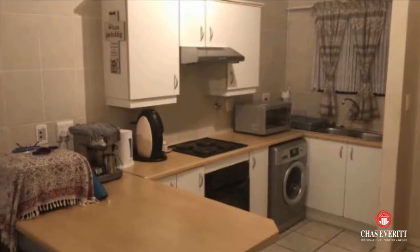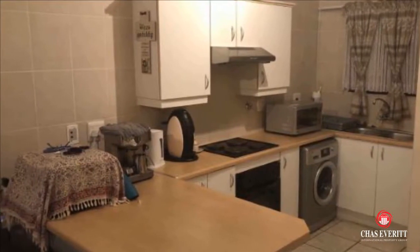Lovely two-bedroom, one full bathroom unit in Melody Ridge to rent from July 1, 2019.